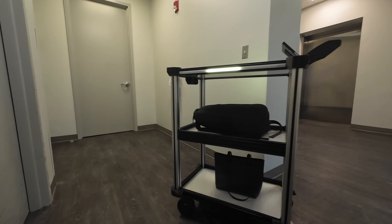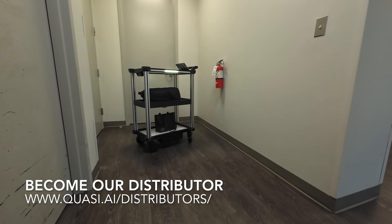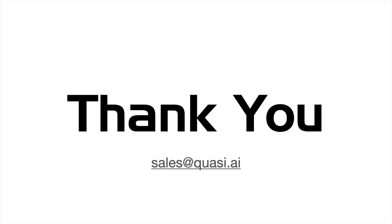Whether a single node in a greater process, or the complete arms and wheels of a business operation, our robots are trusted to deliver. Quasi Robotics — intelligent robots to better the world.